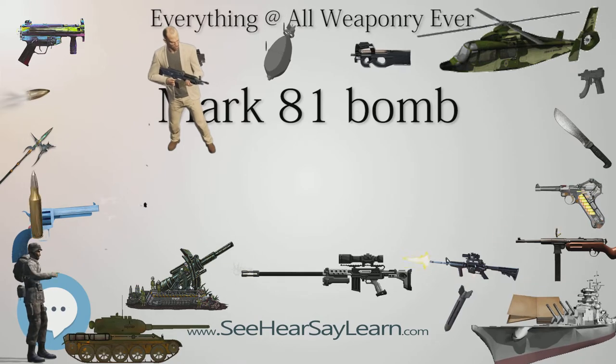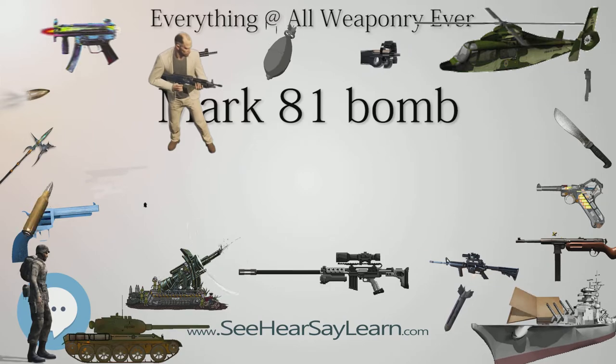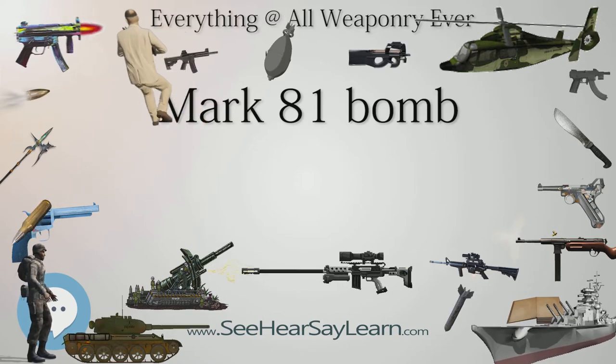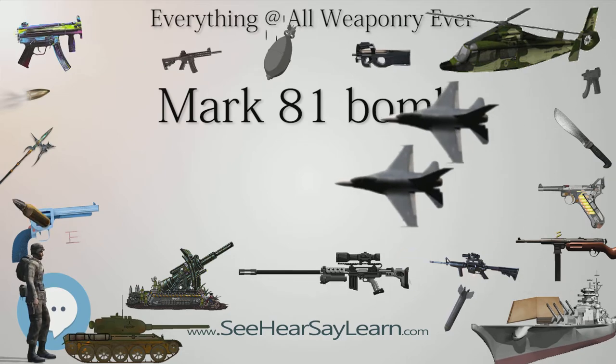GBU-29 Joint Direct Attack Munition — a precision-guided version of the Mark-81 — was cancelled. Type: Low-drag General Purpose Bomb. Place of Origin: United States.